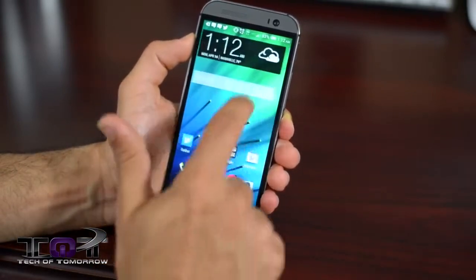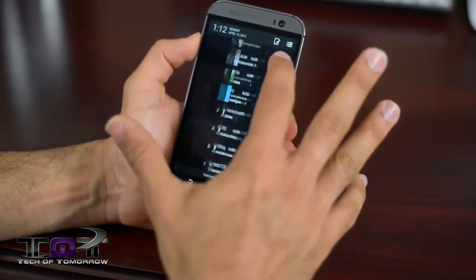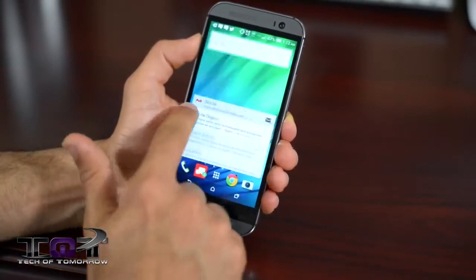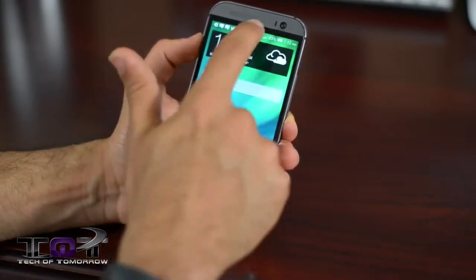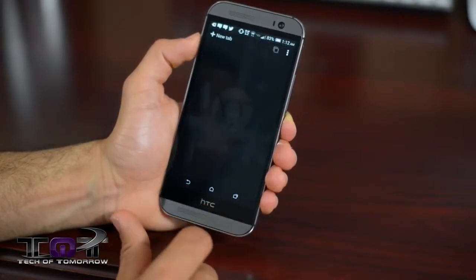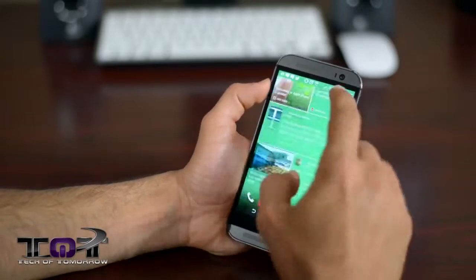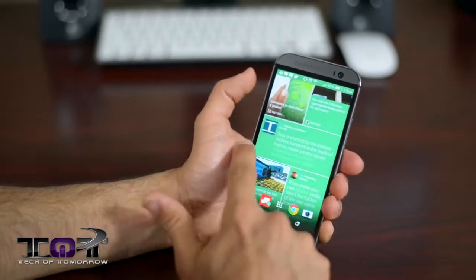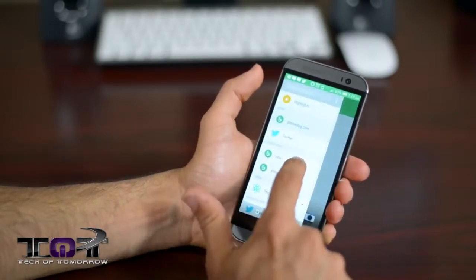The M8 has Sense 6.0, which feels more like a complement to Android rather than a skin. I actually prefer Sense over stock Android. Sense 6.0 is fast, smooth, and has great additions — for example, the notification bar changes colors depending on which app you're in. BlinkFeed 2.0 is even better than the original: you can now add all the content you want and they've streamlined the menus, making it a two-second job to switch content sources.